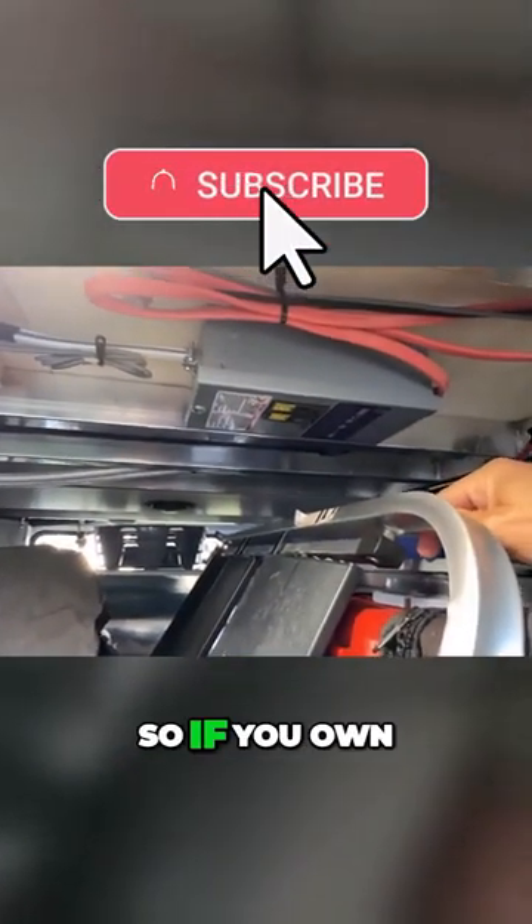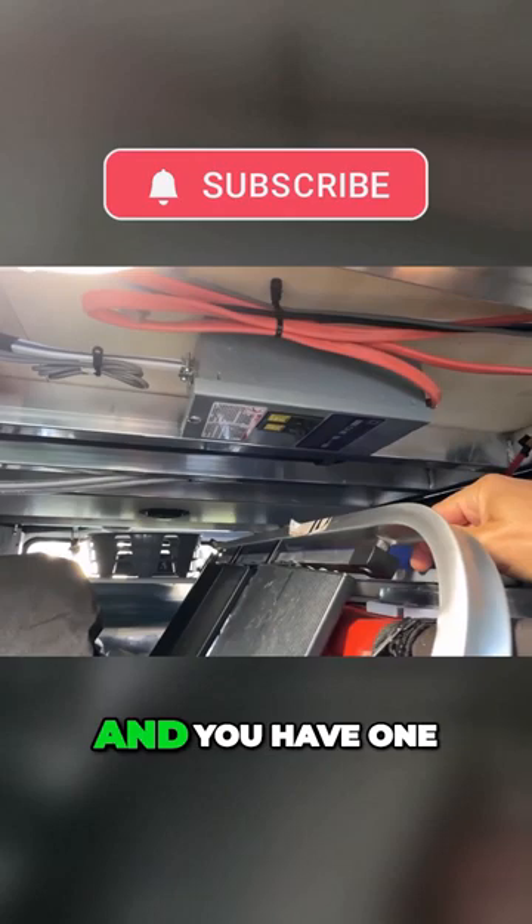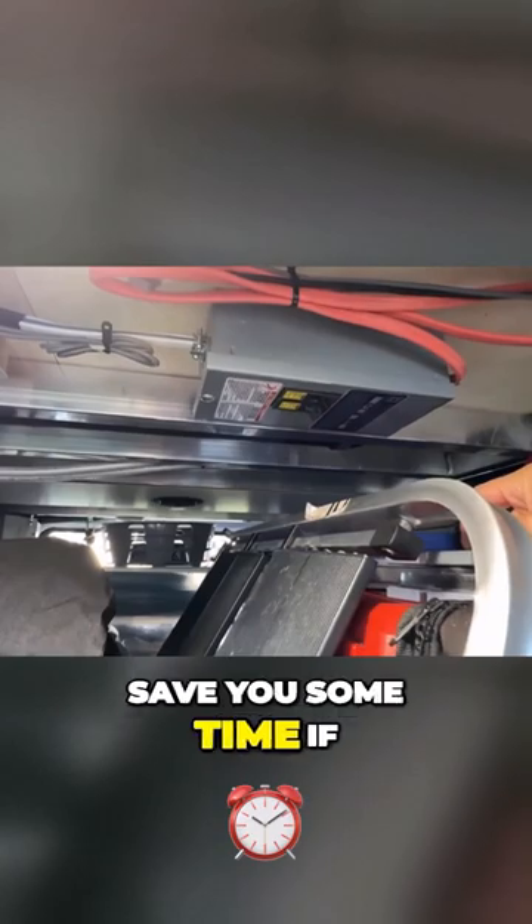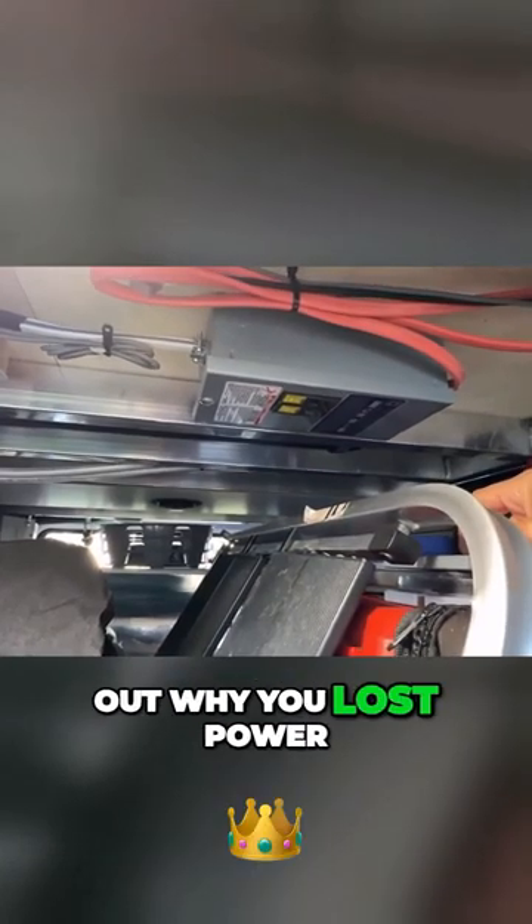So if you own a KZ Durango and you have one of these boxes in here, that's something that may save you some time if you're trying to figure out why you lost power.